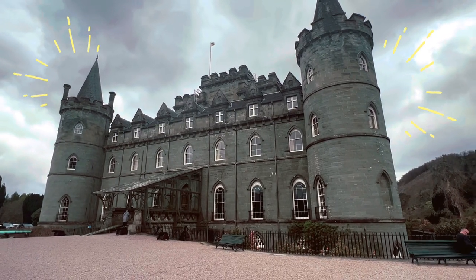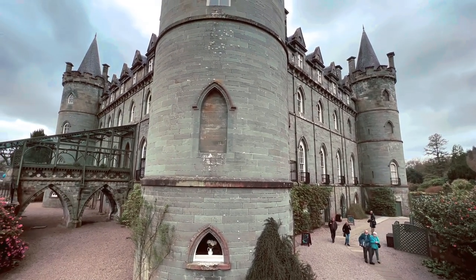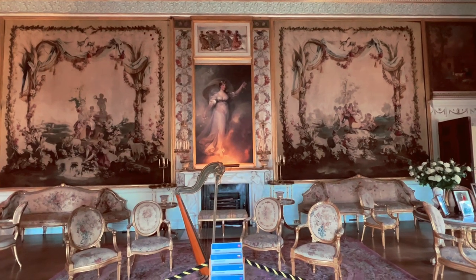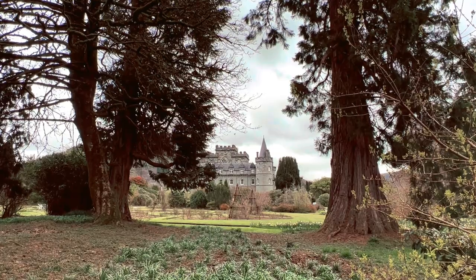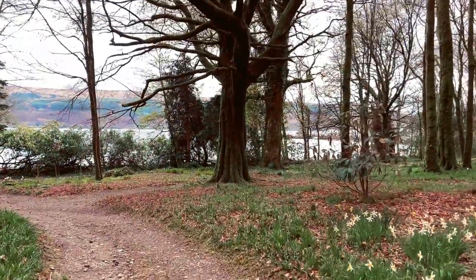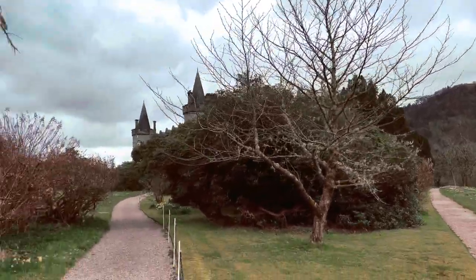There she is — Inveraray Castle in all her glory. The building looks like it's straight from a fairy tale. The castle was built in the 1700s and since the 18th century the chief of the Campbell clan, who is also the Duke of Argyll, has lived here. Some of the rooms are open to the public like a museum, so we were able to go inside and see some cool historical artifacts belonging to the Campbell clan. Outside there are gardens to wander around and you get a peek of the castle every now and again. After being in the car so long it was nice to be outdoors, stretch our legs and get some fresh air. Everywhere you look it's beautiful — and doesn't that look like Hogwarts peeking out there?